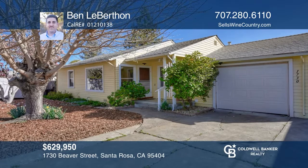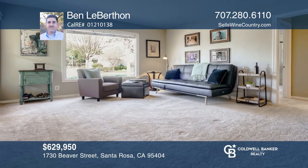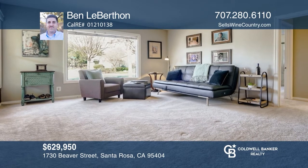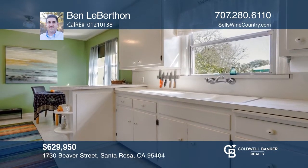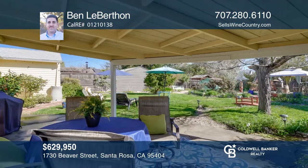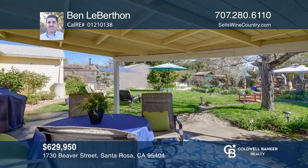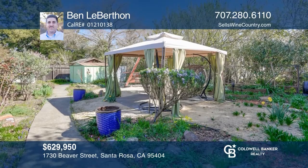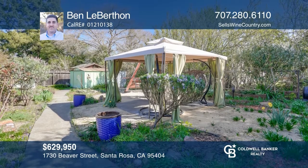Pride of ownership shows in this single-level, three-bedroom, one-bathroom home. Features include a large living room with bay window, dining room, charming original kitchen with ample storage and views to the backyard, a remodeled bath, one-car garage and so much more. The oversized park-like backyard backs to a small creek with a covered patio, fruit trees, spacious lawn and outdoor bar area. Contact Ben Leberthon today to learn more.